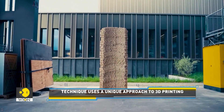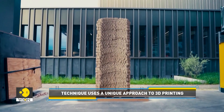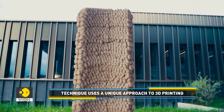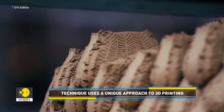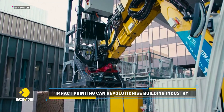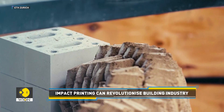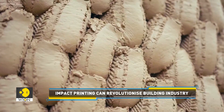The impact printing technique not only helps save time and money, but is also good for the environment. Unlike traditional 3D printing, there is no need to wait for the previous layer to dry before the next can be applied, allowing for more efficient construction.